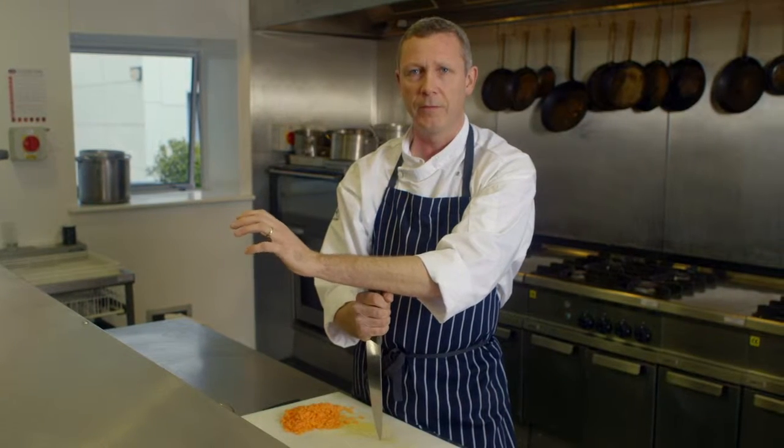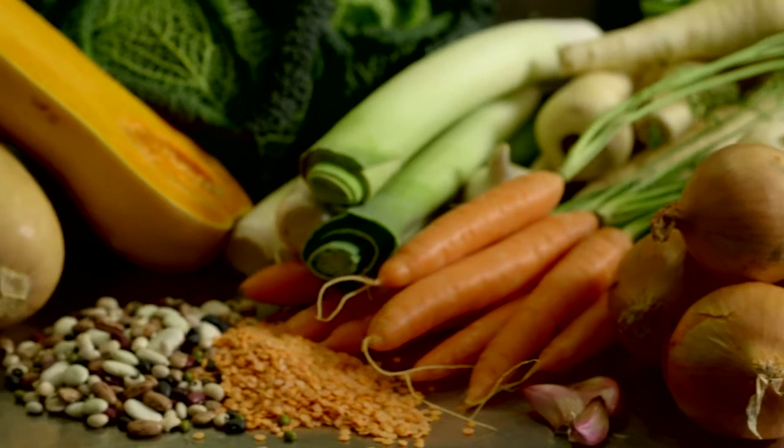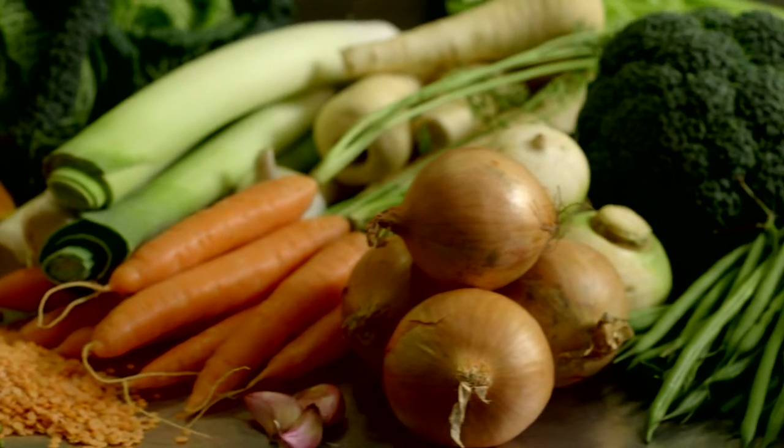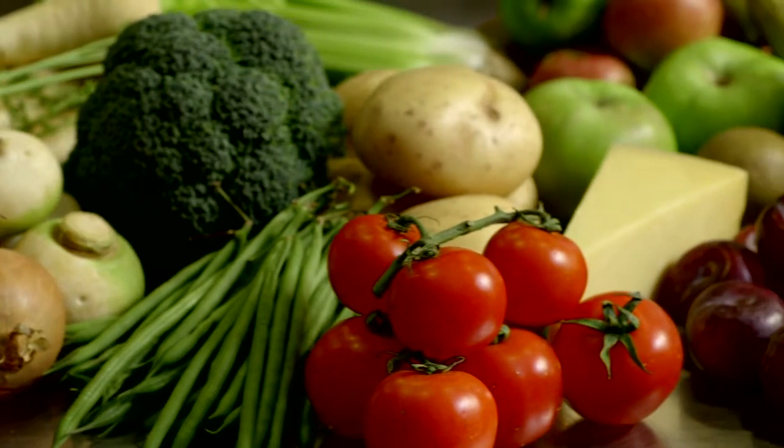There are now over 50 products for people with dysphagia, and behind it always the ethos that we put into all our food development and food creation: good cookery, really good ingredients, really tasty food that people want to enjoy.